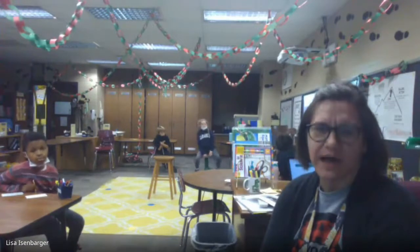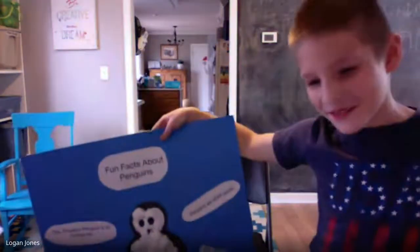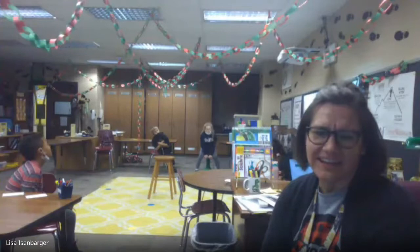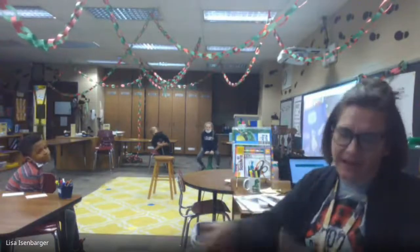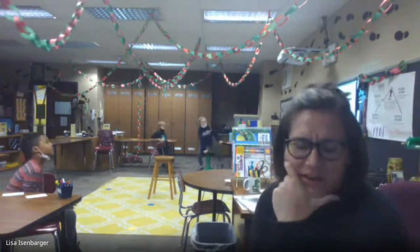Penguins evolved to fly underwater? Well, they swim really fast. Oh, so since they're a bird, it's like they're flying underwater because they're swimming so fast — so it's good language. The Galapagos penguin is the only penguin in the northern hemisphere. You'll never see a penguin and polar bears together in the wild.